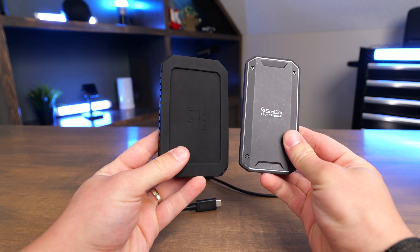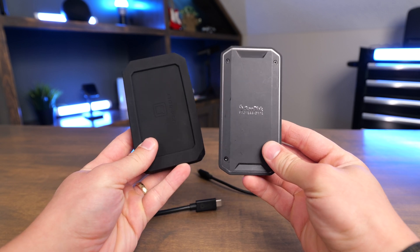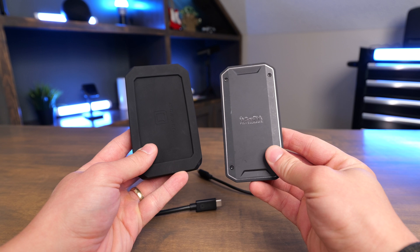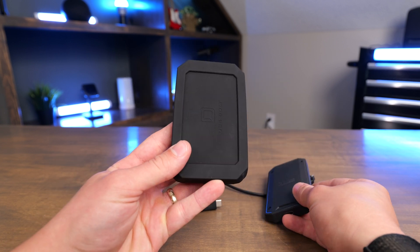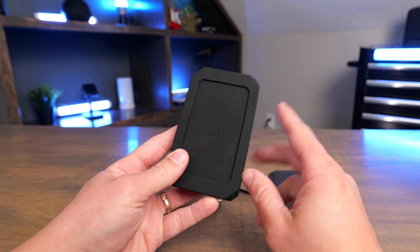In this video, we're going to compare two of the fastest portable SSDs on the market: the Oyen U34 Bolt and the SanDisk Pro G40. The Pro G40 uses Thunderbolt 3, but it's also backwards compatible with USB 3.2. The Oyen uses Thunderbolt 3, Thunderbolt 4, USB 4, or any of the other older USB standards.